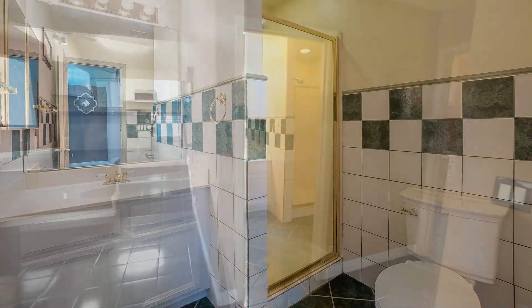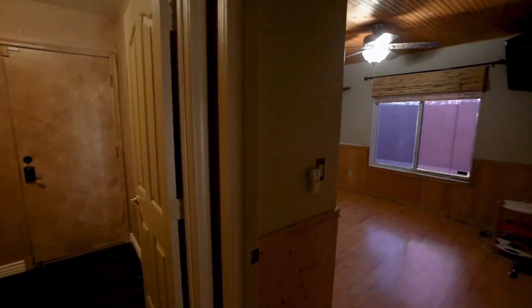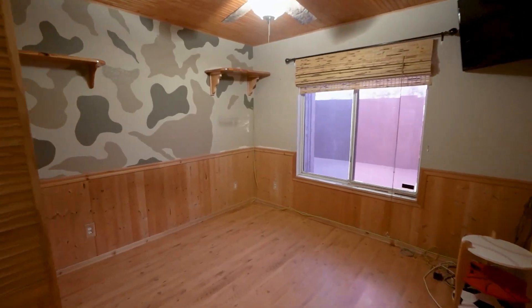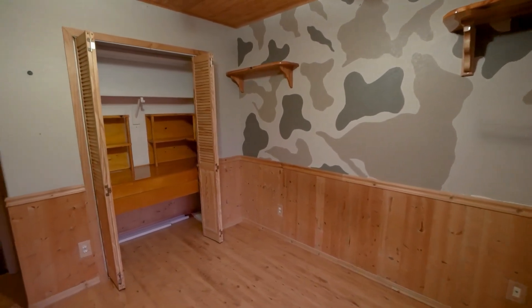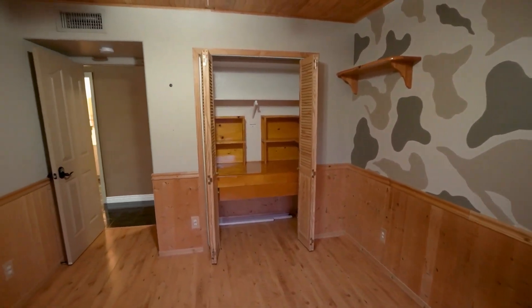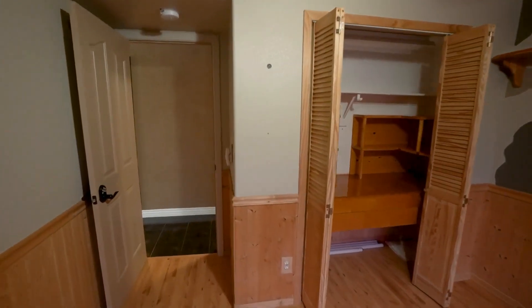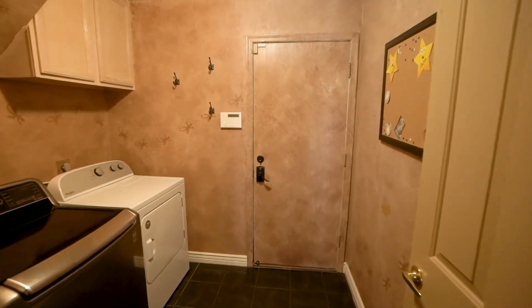And here's a peek at the bathroom on this level. This home is available, and if you are interested in making this your home, please visit us at our website, www.leaseaz.com. You can view more photos of this home, make an appointment to view it at your own convenience, and you can apply for this home as well. Again, that's www.leaseaz.com.